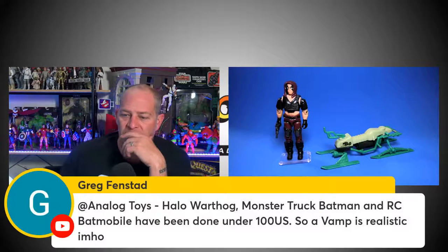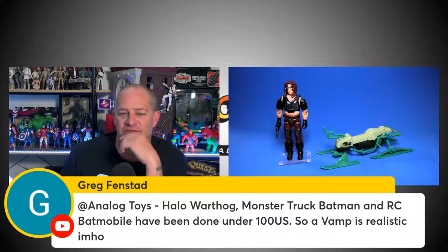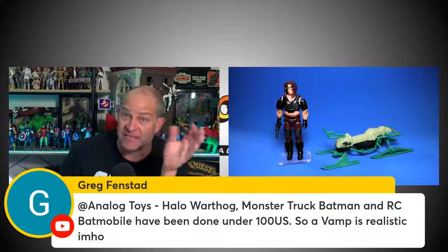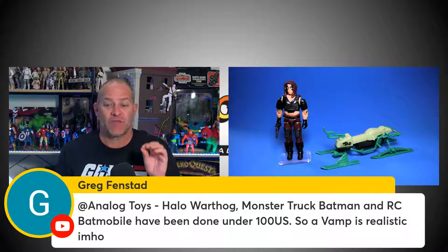I recently acquired the Cobra Claw from Mark II Designs — hasn't arrived yet but he's sending me one. I'll definitely show you guys photos. I want to display it on my Storm Shadow figure. Greg Fenstad says the Halo Warthog, Monster Truck Batman, and RC Batman have all been done under $100 US, so a VAMP is realistic in his opinion — I agree with you. What I feel though is that Hasbro, when it comes to collector-focused lines, seems reluctant to put out anything over about $60-$70, and then it jumps straight to $300-$400 for a HasLab.